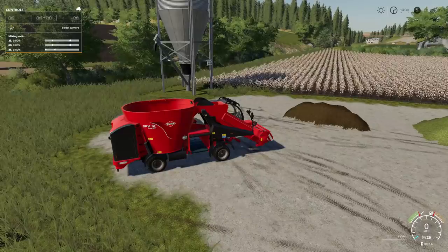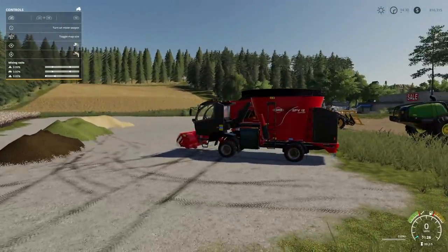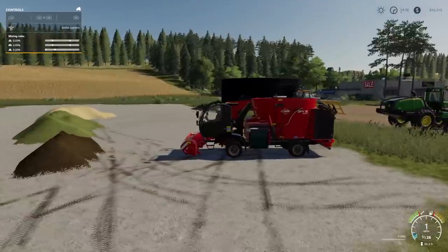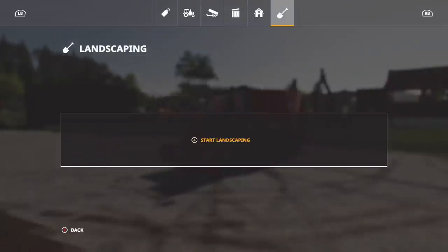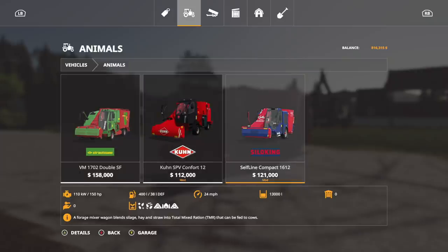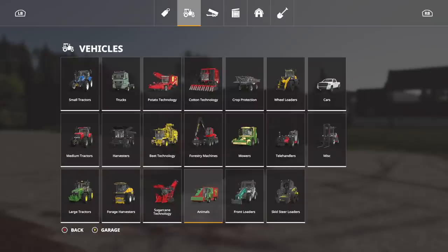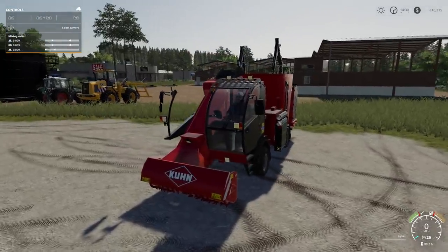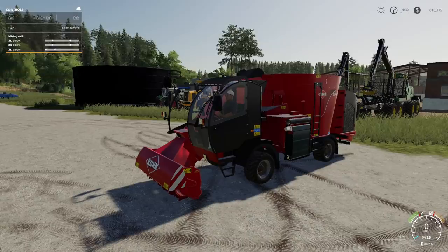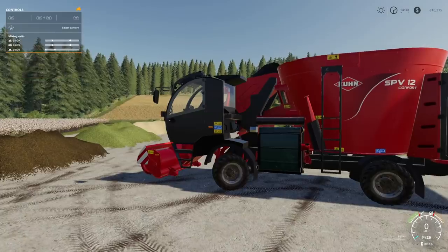Next up we've got the Kuhn Comfort 12. This is a self-propelled food mixer with a 12,000 liter capacity - which I believe makes it the smallest capacity of any self-propelled in the game. However, this thing sounds really good. Listen to that - it sounds good.